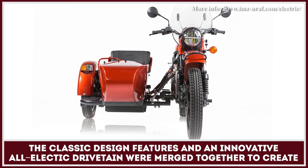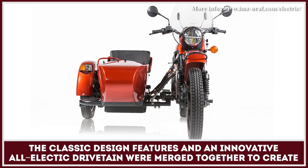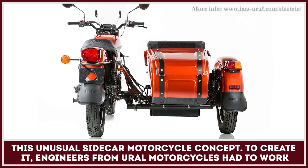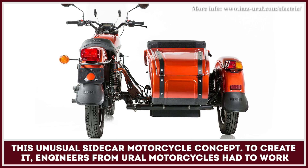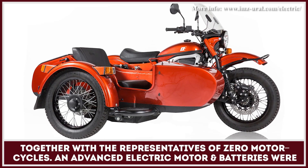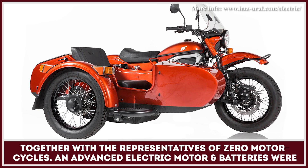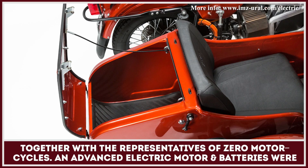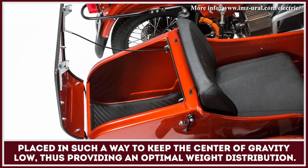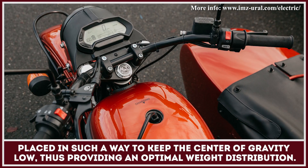Classic design features and an innovative all-electric drivetrain were merged together to create this unusual sidecar motorcycle concept. To create it, engineers from Mural Motorcycles had to work together with the representatives of Zero Motorcycles. An advanced electric motor and batteries were placed in such a way to keep the center of gravity low, thus providing an optimal weight distribution.